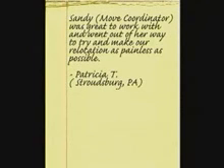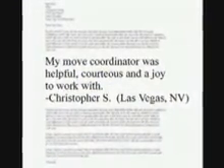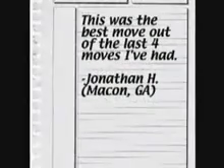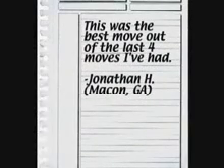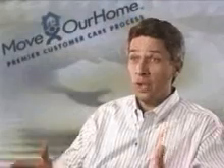Sandy was great to work with. She went out of her way to try and make our relocation as painless as possible. My move coordinator was helpful, courteous, and a joy to work with. This was the best move out of the last four moves I've had. It is a phenomenal benefit, and you have this with the best brands, not in one city, but across the country. So your ability to provide a consistent, high-quality solution for the entire move process, you really wow customers. This is a new way of moving.